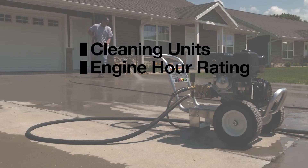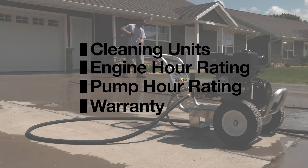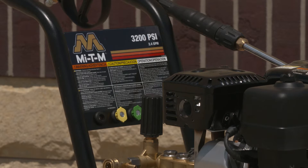Cleaning units, engine hour rating, pump hour rating, and warranty. The first step for selecting a pressure washer is understanding what these factors mean and how to use them to compare pressure washers.